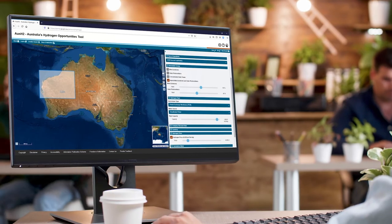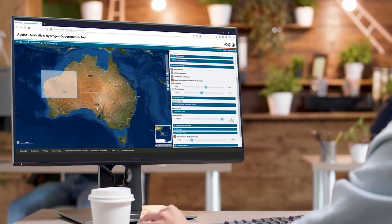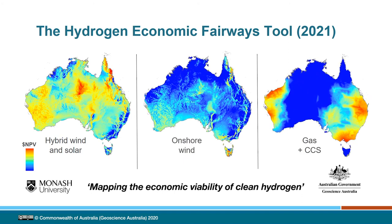To further support investment into Australia's clean hydrogen industry, we're working with Monash University on a Hydrogen Economic Fairways Tool. This tool will combine large-scale infrastructure and hydrogen relevant data sets, allowing users to map the net present value of potential clean hydrogen operations. This tool will be publicly available in early 2021.